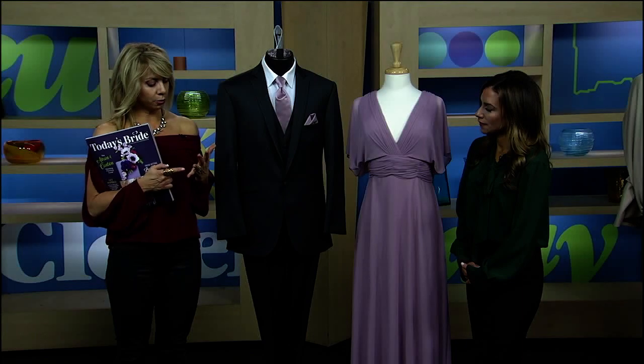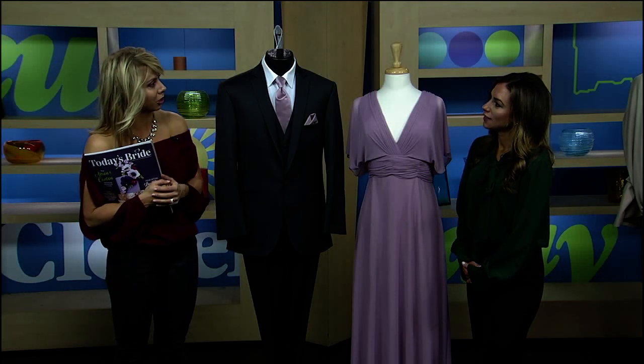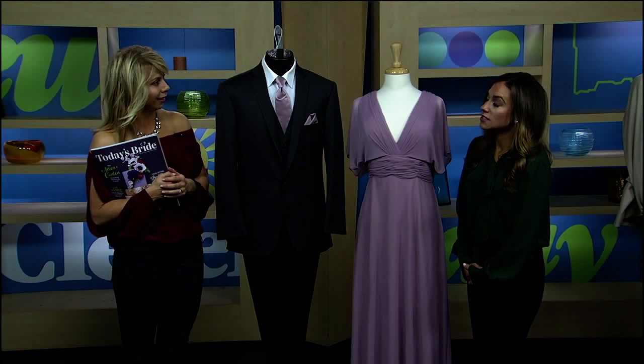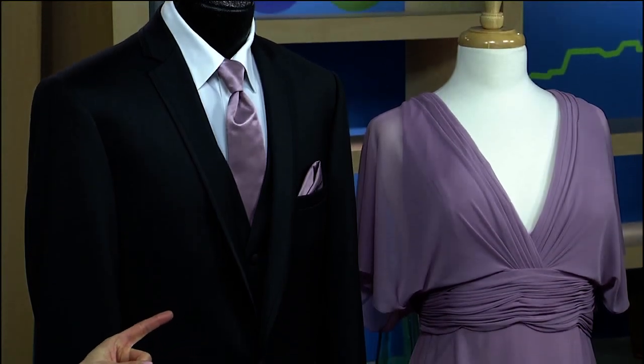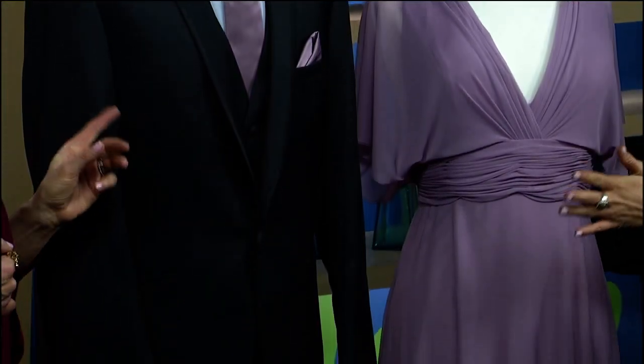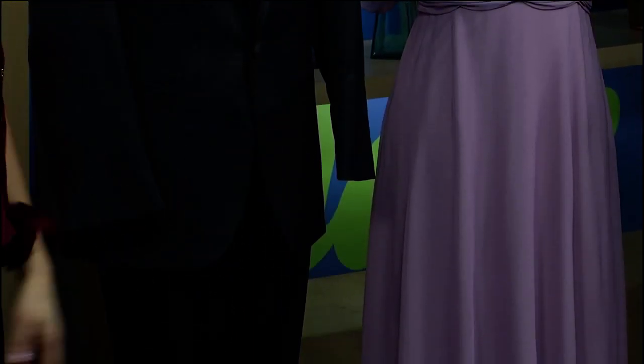A lot of people know them for tuxedos, but they also rent or buy tuxedos, they rent or buy suits, and now they have bridesmaid dresses and special occasion wear. Renting the suit and renting the tux, or purchasing either — having those many options is amazing, and they have 15 stores locally.